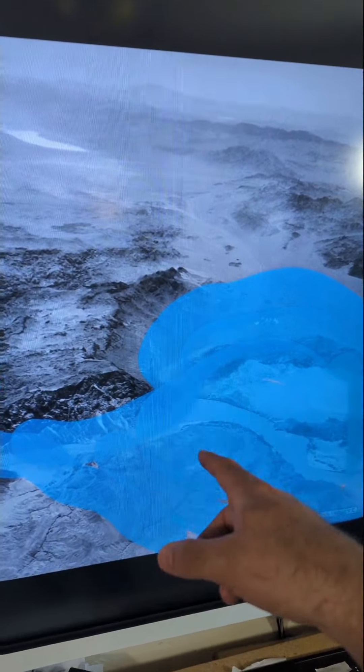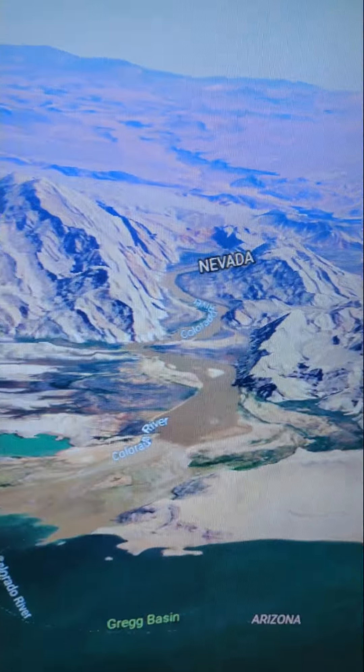It's easy to forget that underneath that lake there is a riverbed — a riverbed that's currently being fed by the Colorado River coming out of the Grand Canyon. Being in a drought means that there's less water coming into the lake than there used to be, but there's still new water coming in, just not as much as is being let out.